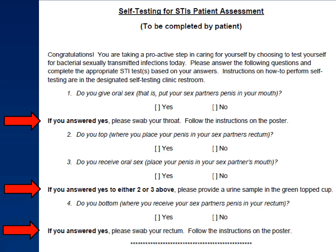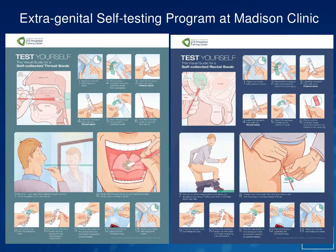For example, the form asks: do you give oral sex? If yes, please swab your throat. Do you top or receive oral sex? If so, please provide a urine sample. Do you bottom? Please swab your rectum. Once the patient has completed the self-assessment form, they are directed into a restroom we've converted into the self-testing room. On the wall are large posters, about three by five feet each, and a chest of drawers with all the supplies needed. These posters walk patients through self-testing — opening the package, labeling the specimen, taking the specimen, and placing it in a biohazard bag. The room is near the nursing station, and patients hand the biohazard bag to nursing staff, who direct them to the lab for syphilis testing.